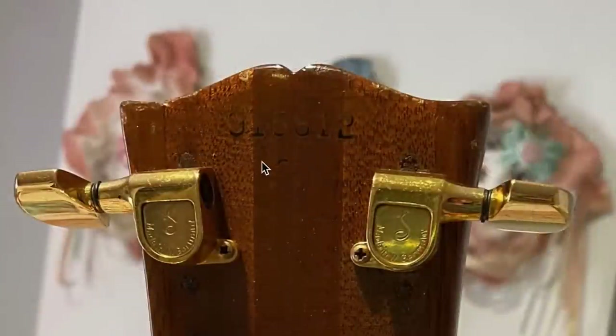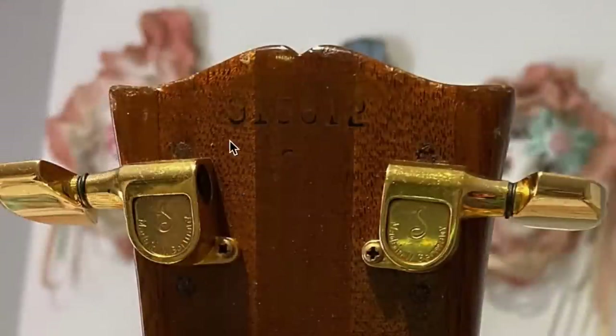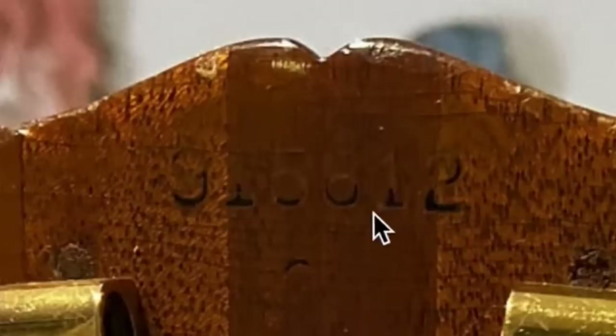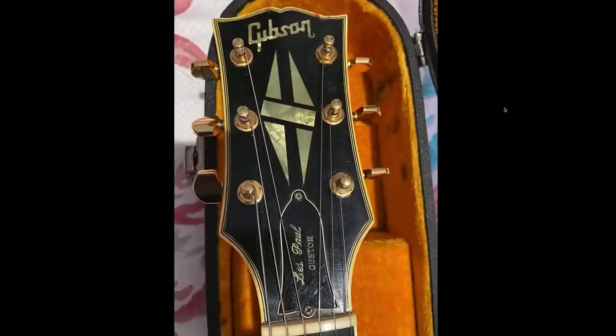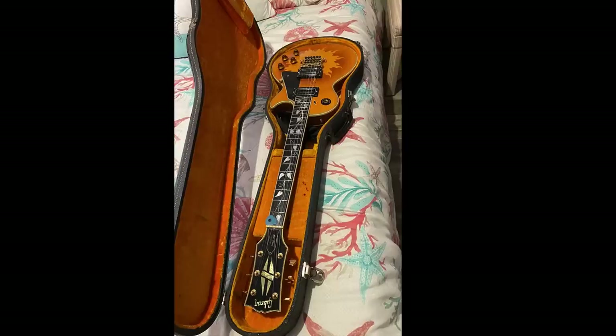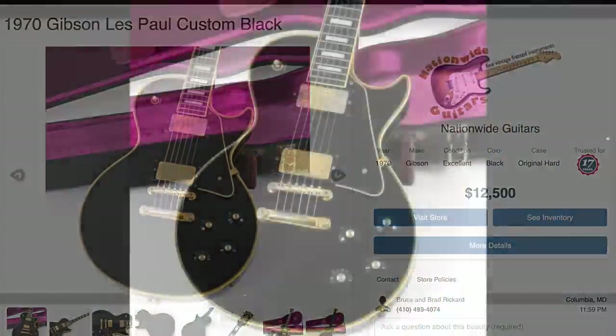Serial numbers don't tell us much in this era. If you plug them into the Guitar Data website, you're not going to get accurate information for this period because it wasn't until 1977 when they introduced the year-day-day-year production number format — these are essentially just random numbers. But importantly, you can see the original black finish still within the serial number, which 100% without a doubt tells me this was refinished at one point. It would have originally started life as a 1970 Les Paul Custom Black Beauty.